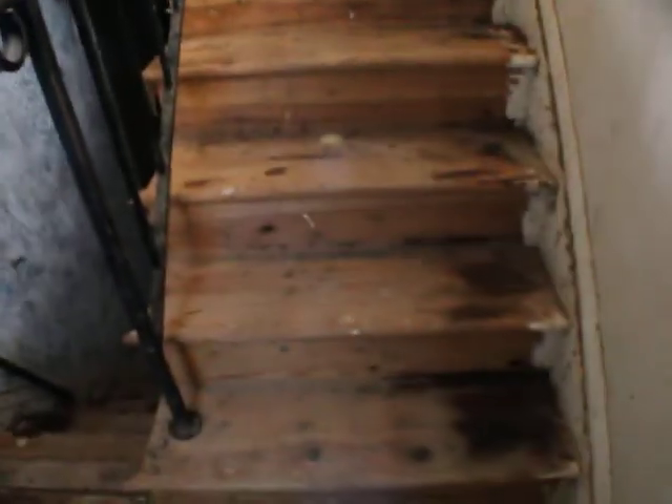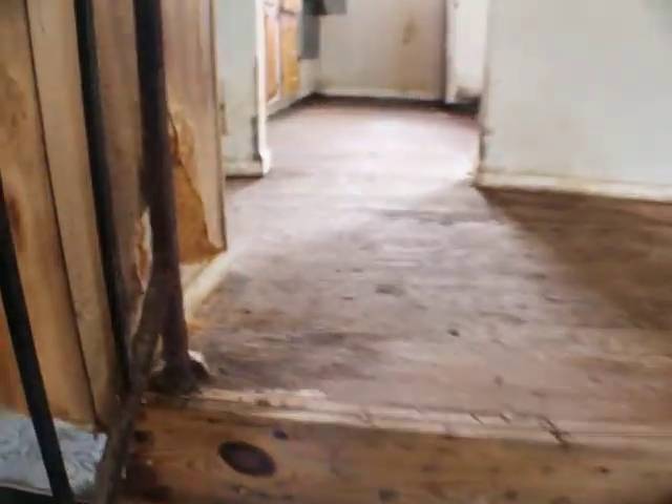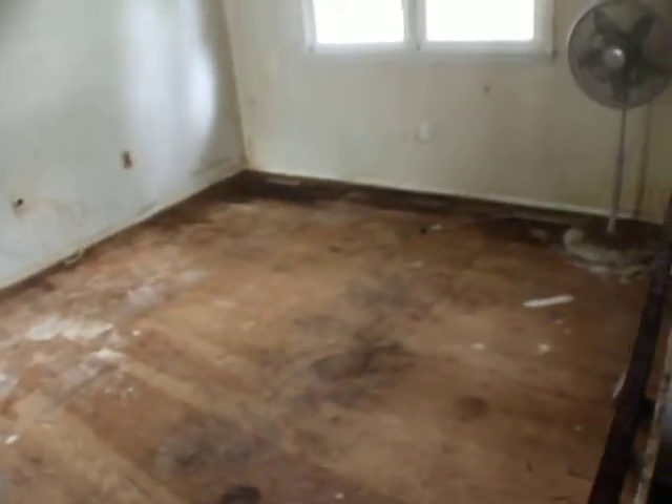Classic split foyer here — stairs up, stairs down. It smells in here, I don't know what happened. Smells like a lot of water or something. Textured ceilings. Standard layout here.